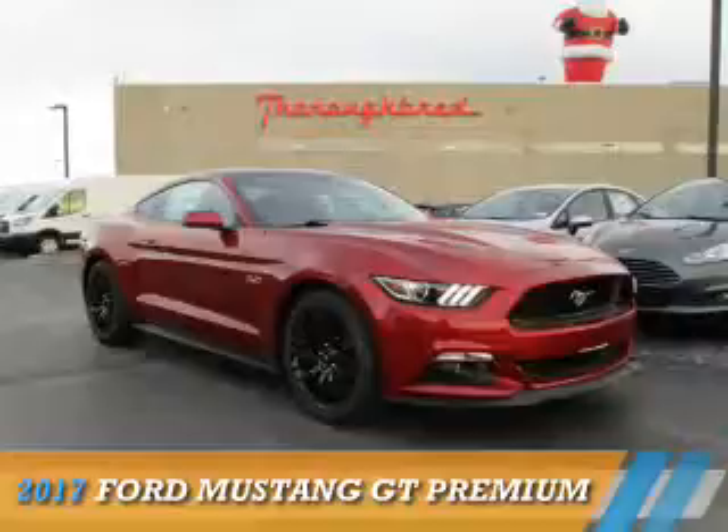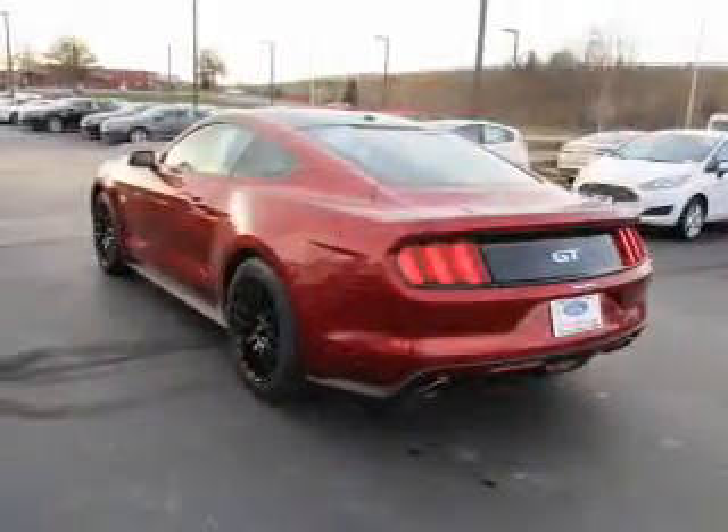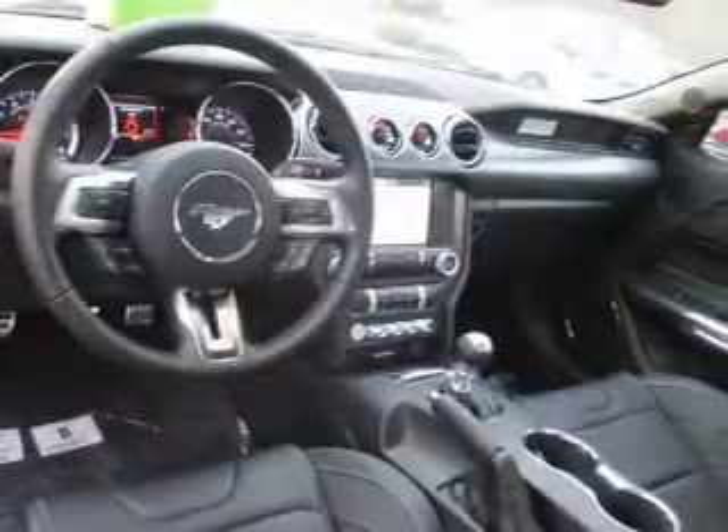Presenting the 2017 Ford Mustang. It's powered by rear wheel drive, a 5-liter, 8-cylinder engine, and a 6-speed manual transmission.